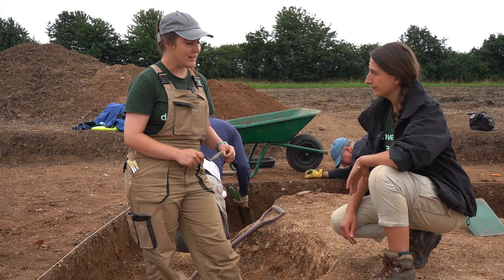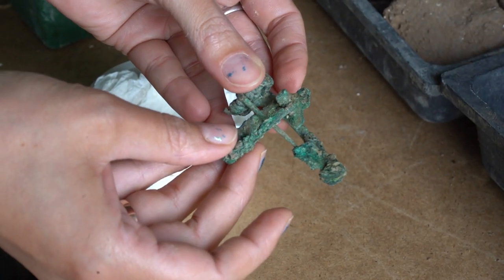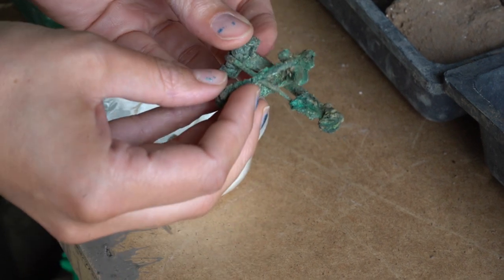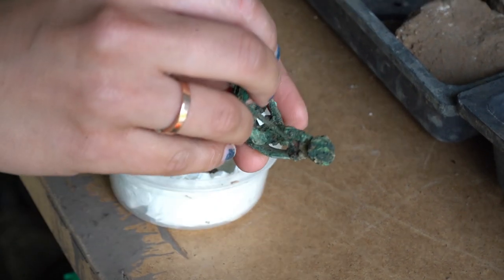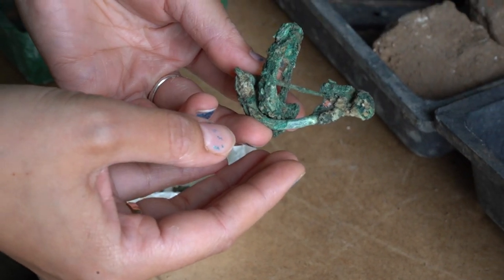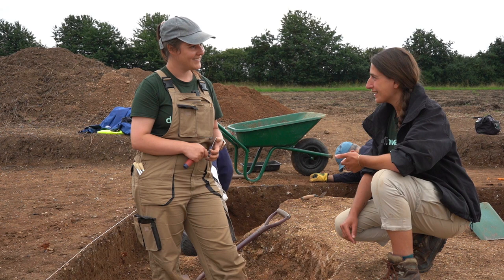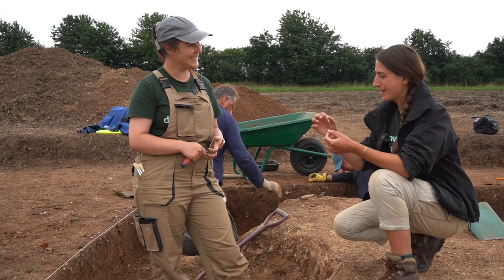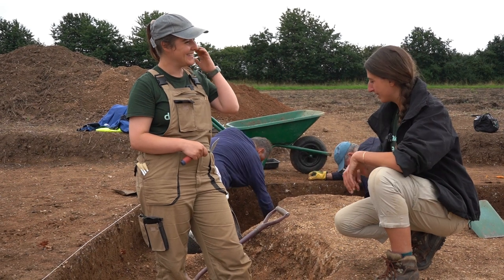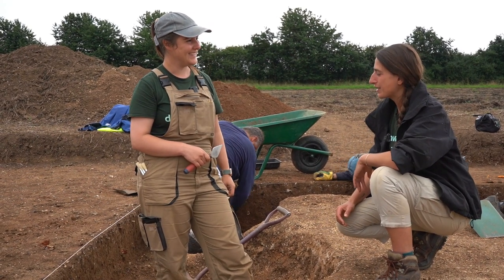We've also had a couple of really nice finds. We found two interlinked Roman brooches and they're really in good condition — they're locked together. It's baffling as to why they would have been thrown away. They're sort of pinned together almost like someone's taken off their earrings for the night and put them back together so they don't lose them, and somehow thrown them into the rubbish pit along the way. Very, very strange.